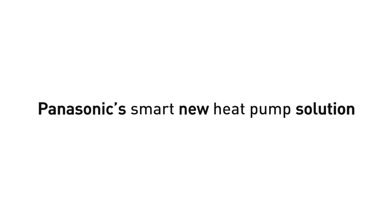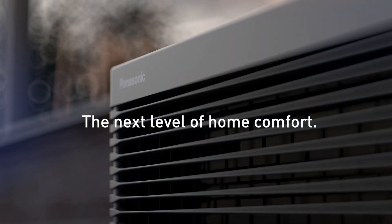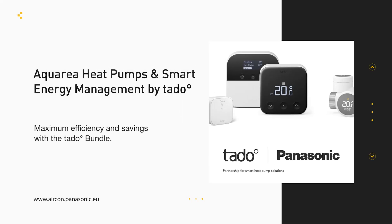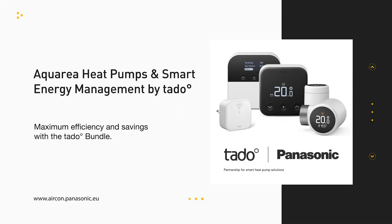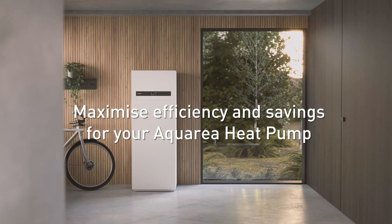Smart, efficient, future-proof. Panasonic's smart new heat pump solution. The next level of home comfort for your Panasonic Aquaria, now with smart energy management by Tado. The Aquaria Tado bundle combines powerful Aquaria heat pumps with intelligent control for maximum efficiency and savings.